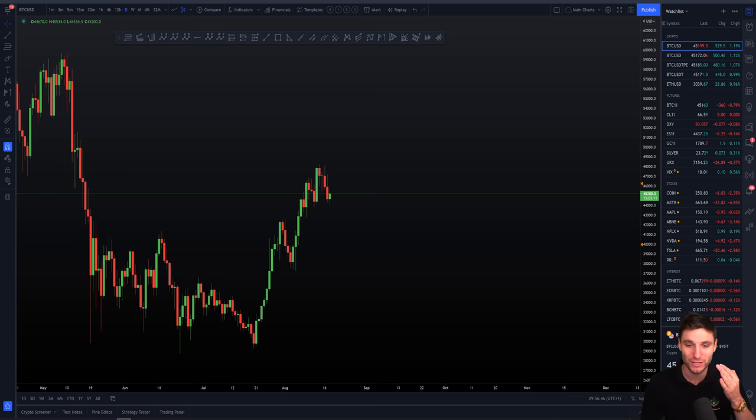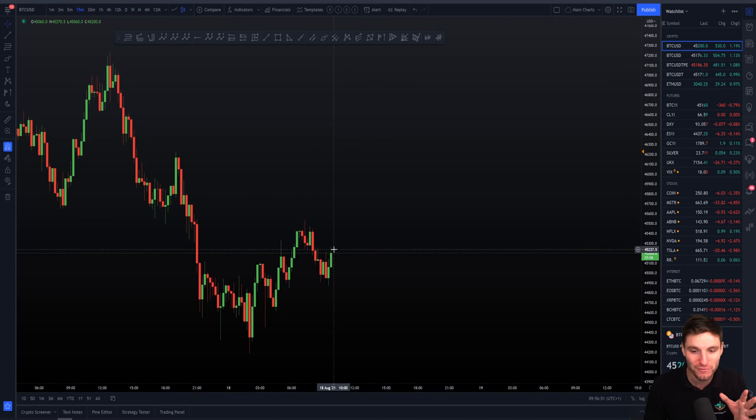We're then going to be taking a look into what is happening right now on the lower timeframe. We have to cover the absolute critical support and what's going on here, and how we can expect this to play out over the next few days. Get your notepads out because we have got a masterclass for you once again today.